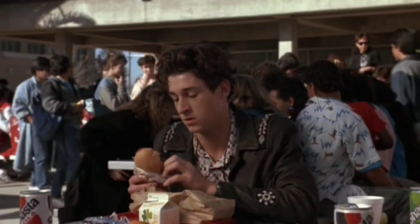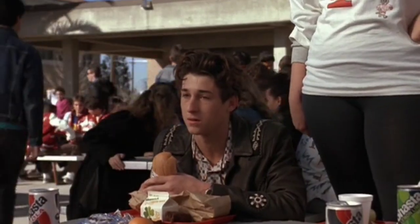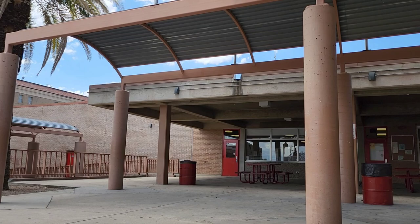Now Ronald's not liked by his old friends or his new friends, and life at school is pretty tough for him. He was sitting right here when he realizes that he should have taken economics class.